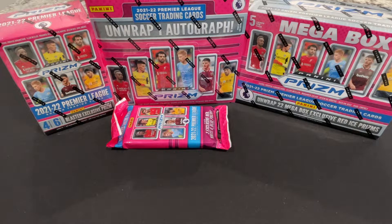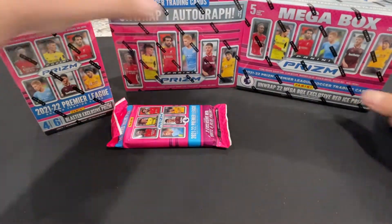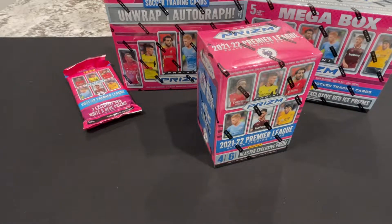We did this recently with Donruss baseball and I had a blast doing it. Considering that the Premier League just ended, let's get into this. My favorite is the red white and blue, so I'm gonna open that one after the blaster box - see what we can do here, hopefully we can pull some nice stuff.